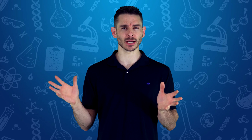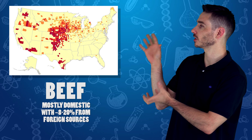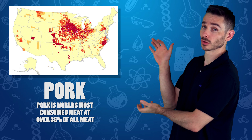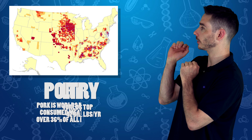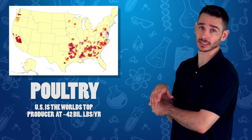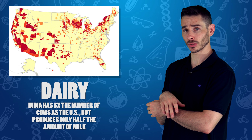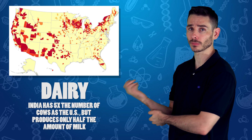I want to show you a couple of maps to show you where most of the meat is raised in this country. This is a map of where beef is raised — most of the beef is concentrated in the Midwest. Here's a map of pork — again, sort of Midwest, maybe a little more north than beef. Here is poultry, called 'broilers.' A lot of this is in the South and Southeast. Dairy is interesting — a lot in California and the Midwest.